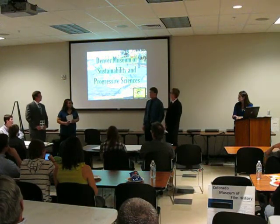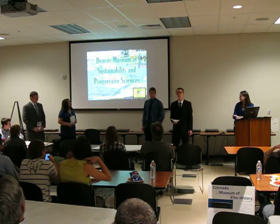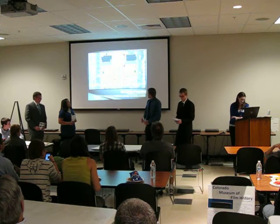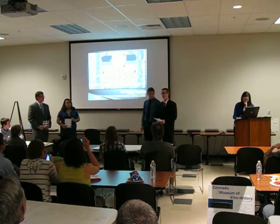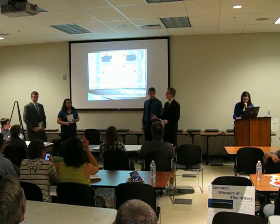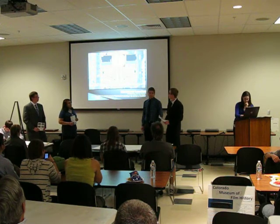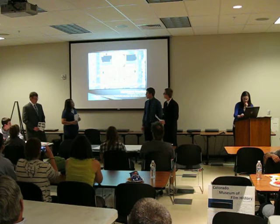I'm Daniel Vesman. We are from Green Mountain High School and we are the Denver Museum of Sustainability and Progressive Sciences. We chose the downtown Denver location because we figured sustainability and technology would be a good fit, and the area is good for transportation.